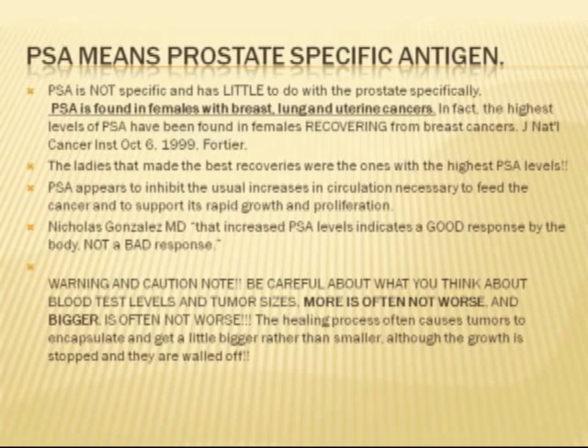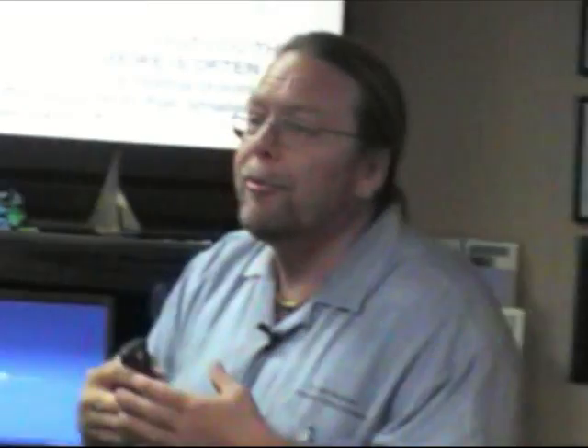Now you might think that prostate-specific antigen would be only for the prostate — it's not. This was out of the Journal of the National Cancer Institute: PSA is not specific and has little to do with the prostate specifically. Wait a second — why is it called prostate-specific antigen? PSA is found in females with breast, lung, and uterine cancers. In fact, the highest levels of PSA have been found in females recovering from breast cancers, and the ones with the highest PSA actually had the best recoveries. So what we've got to understand is that high PSA is just a temporary function of how the body's working — it doesn't mean that there's any type of cancer or abnormal finding.